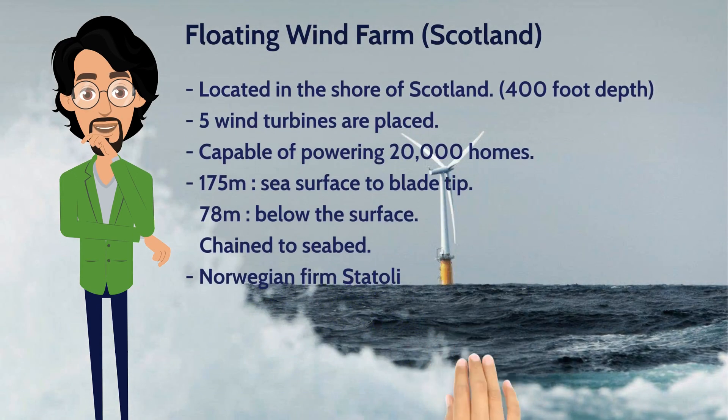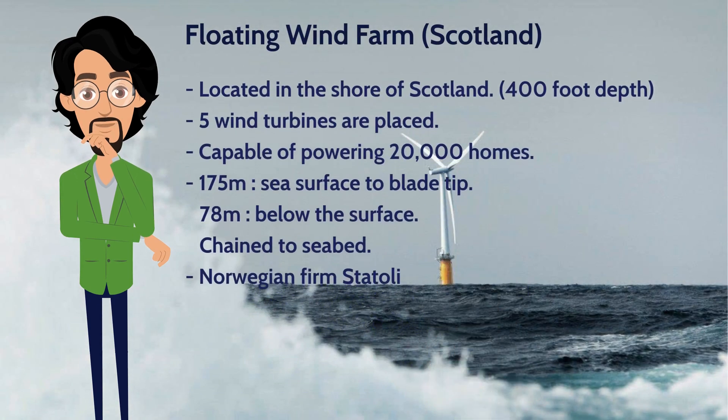First, let us take a look at the floating wind turbines in Scotland. The floating wind farm project is close to the shore. As of now, five turbines are placed in 400-foot deep water. It is capable of generating power to meet the needs of around 20,000 homes. Each turbine rises 175 meters from sea surface to blade tip and extends another 78 meters below the surface, where they are then chained to the seabed to stay in position.